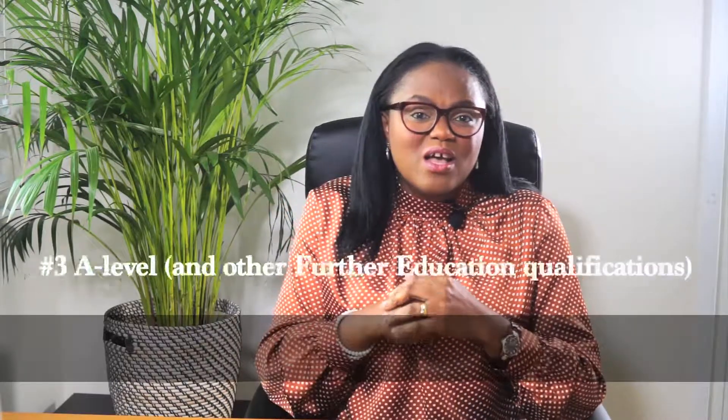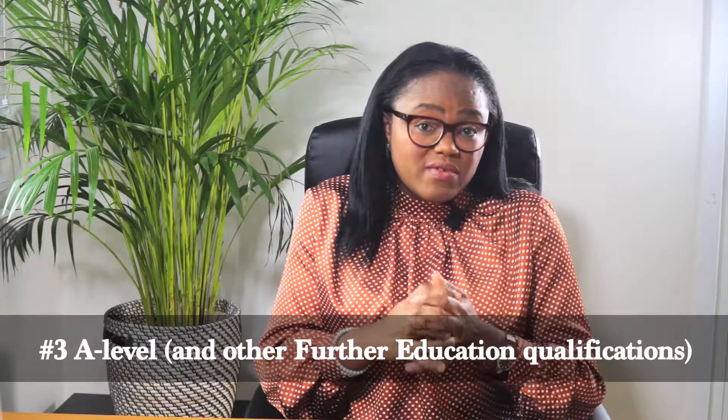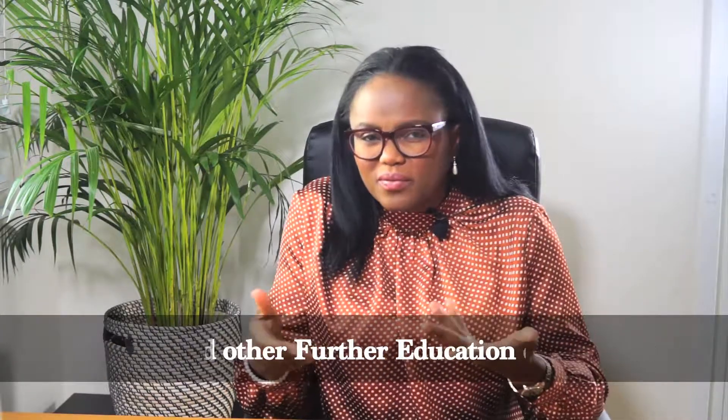Number three: A levels. Each university sets a requirement for predicted or achieved A level grades or equivalent further education qualifications. They usually prefer an art or design subject, whether it's an A level, a BTEC, or an IB — International Baccalaureate. Whatever subjects you're taking in further education, this will be part of the process.